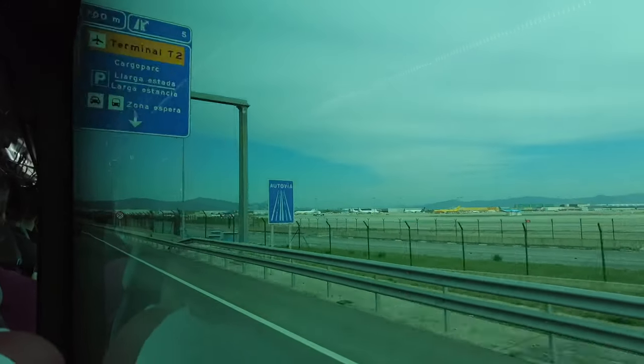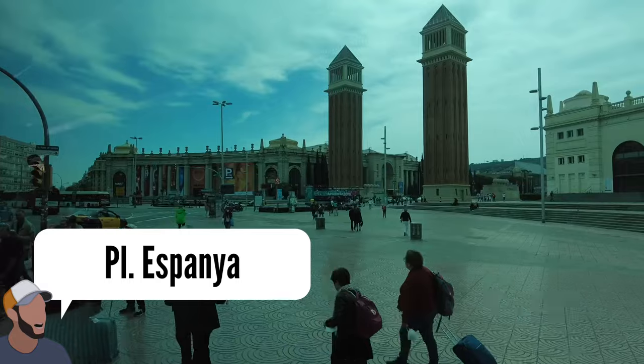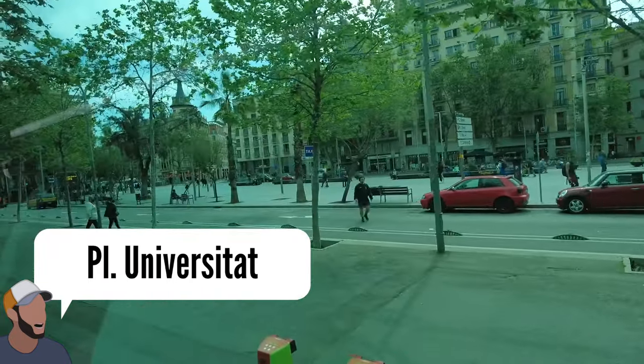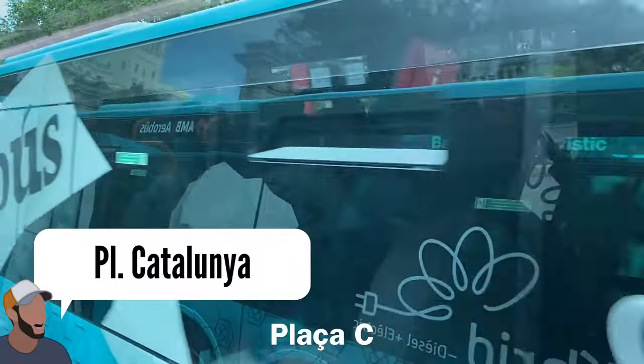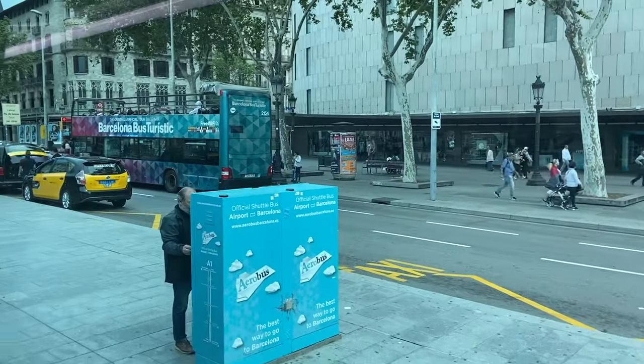On the way from the airport to the city center, you've got four stops: Plaza España, Gran Via Borrell, Plaza Universitat, and finally Plaza Cataluña. And in only 30 minutes from the airport, you're right here in the center — Plaza Cataluña.